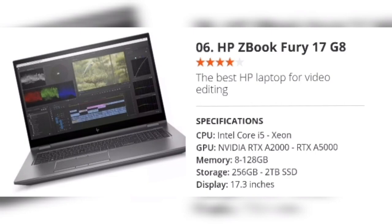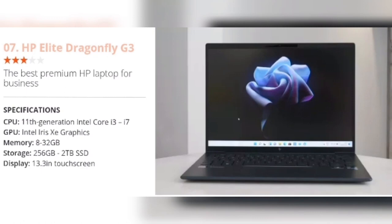Number 7: HP Elite Dragonfly G3 — the best premium HP laptop for business. Specifications: CPU 11th Generation Intel Core i3–i7, GPU Intel Iris Xe Graphics, Memory 8–32GB, Storage 256GB to 2TB SSD, Display 13.3 inches with touchscreen option. If you're looking for one of the best HP laptops for business, we reckon the third generation HP Elite Dragonfly will do the job. Updated for 2022, the HP Elite Dragonfly G3 drops the 2-in-1 functionality for a purer premium ultra-portable approach. We like the taller 3-to-2 aspect screen in this compact 13.5-inch form factor, and the combination of the slim chassis and great connectivity, including USB 4, USB-A, and full-sized HDMI, is a plus.